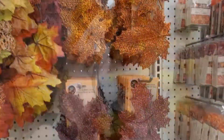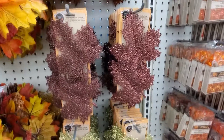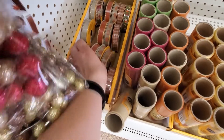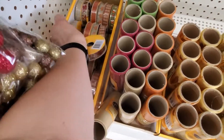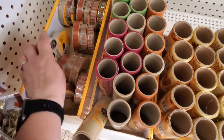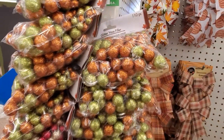So this garland is five feet. Nine feet of ribbon.